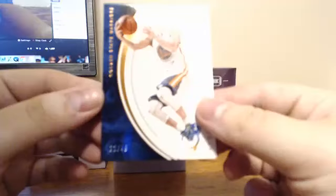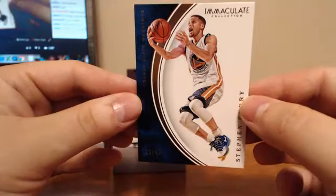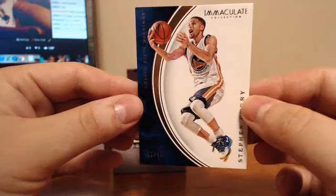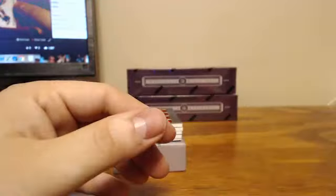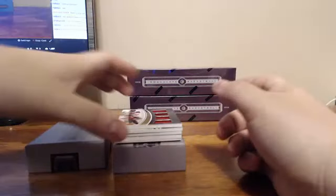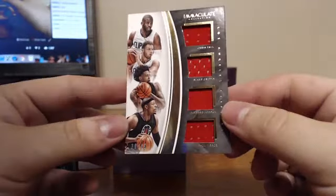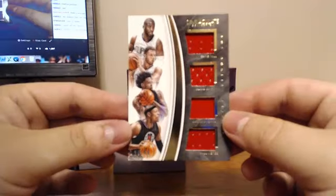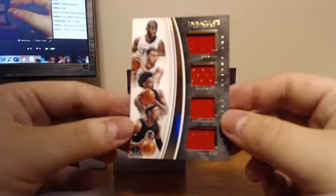For the Golden State Warriors, Stephen Curry base, 21 of 49. For the Los Angeles Clippers, we got a quad of CP3, Blake Griffin, DeAndre Jordan, and Paul Pierce, and that is 30 of 49.